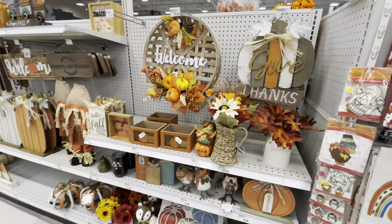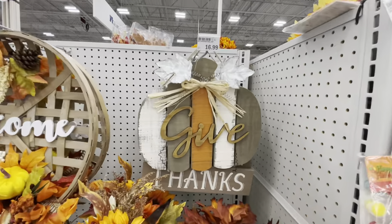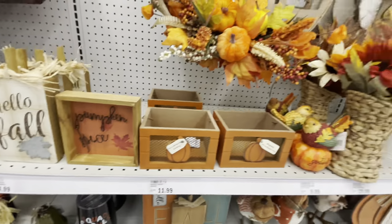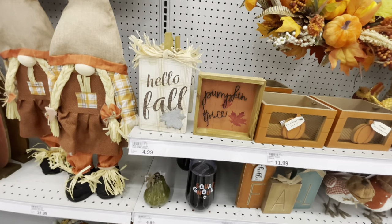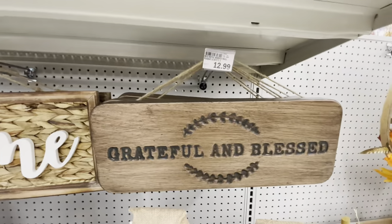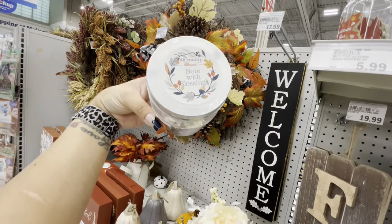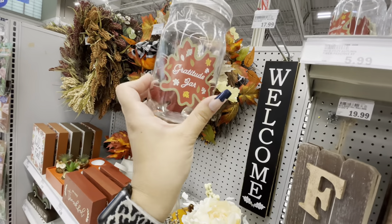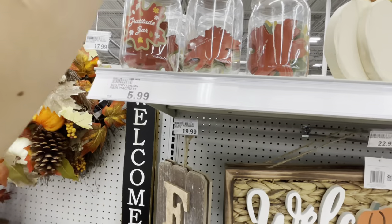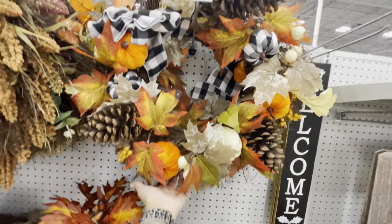There's a lot more fall decor on this side — very pretty. This side is not on sale. There are some little birdies for $9, little baskets, table decor, gnomes, and a cute sign for $23. There's a gratitude jar with 48 'I am thankful' notes for $5.99 — you write on them. Here are two different wreaths — I really like one of them for $40.